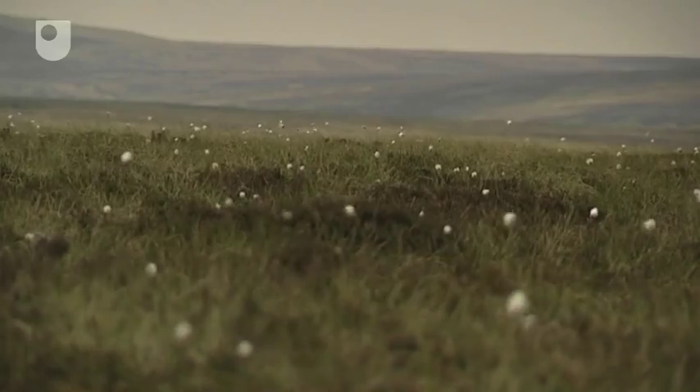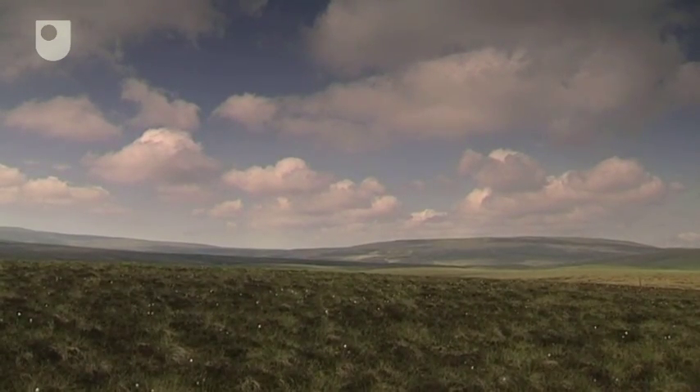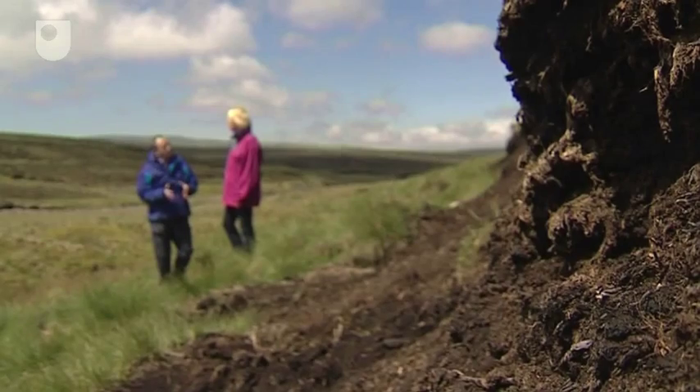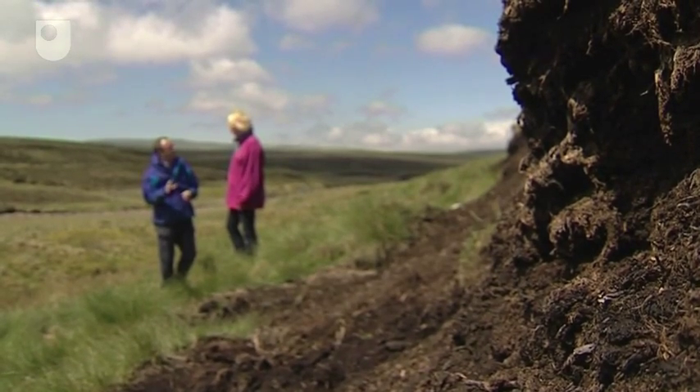But also this stuff has been growing here for thousands of years and there's no reason why it couldn't keep growing for another 6,000 or 8,000 years. This has been growing here since the last ice age. So it can keep on storing carbon and taking carbon out of the atmosphere. If we manage these well, they will actually help us solve our problem. If we manage them badly, they will contribute to our problem.